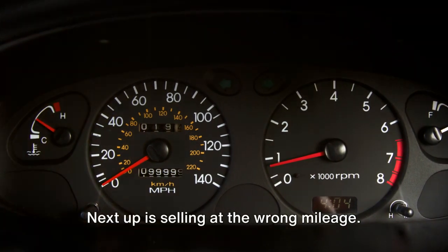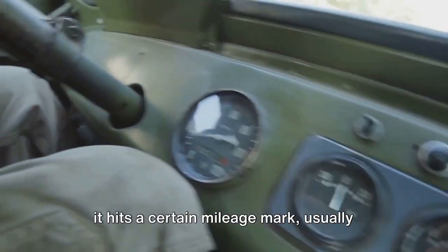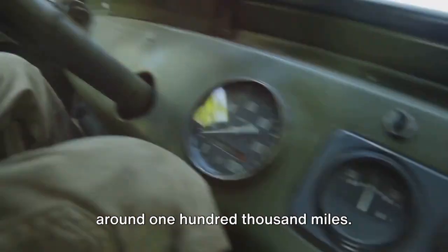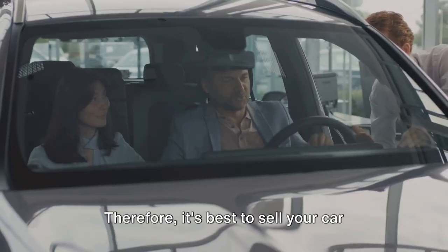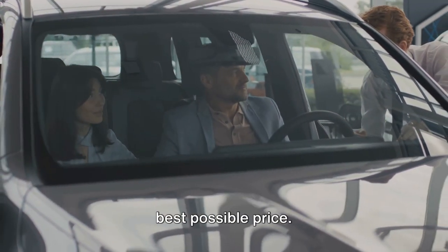Next up is selling at the wrong mileage. A car's value drops significantly after it hits a certain mileage mark, usually around 100,000 miles. Therefore, it's best to sell your car before it reaches this point to get the best possible price.